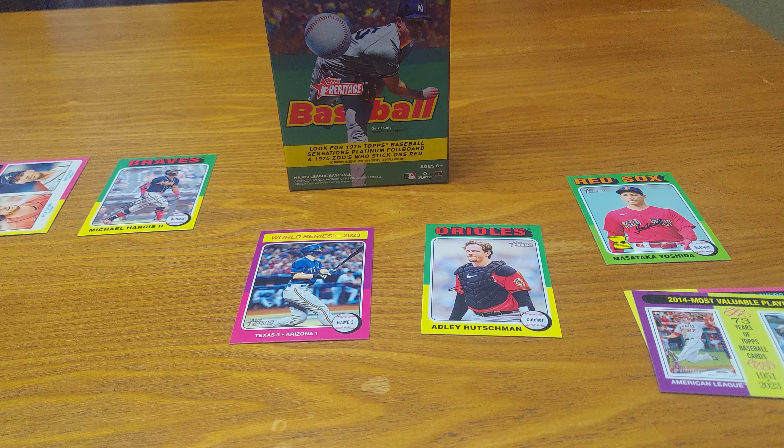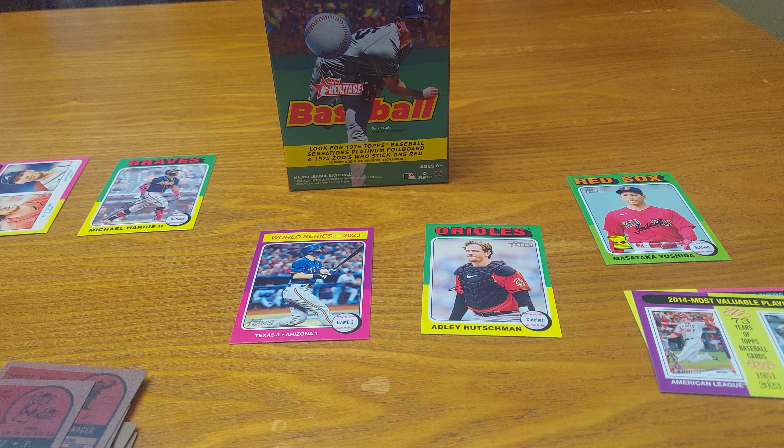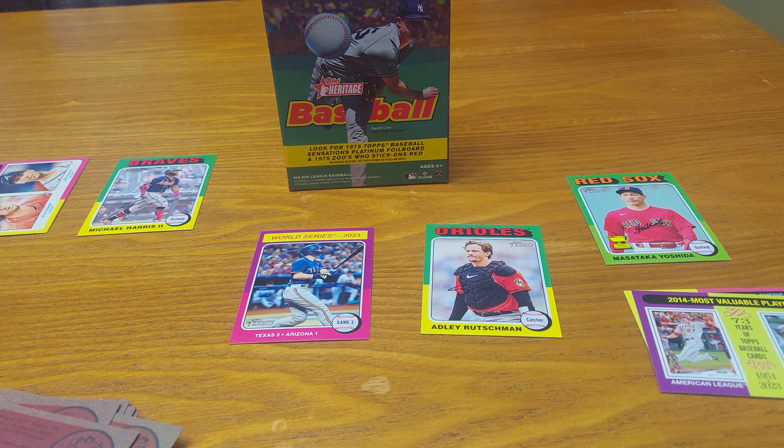Now let's look for the short prints on the back — there are cards 1 through 100. I'll let you know if I see any. Tell me your favorite thing from baseball this season so far, tell me who your favorite players are, tell me who your favorite team is. Do you play MLB The Show 24? Do you like Heritage from this year?